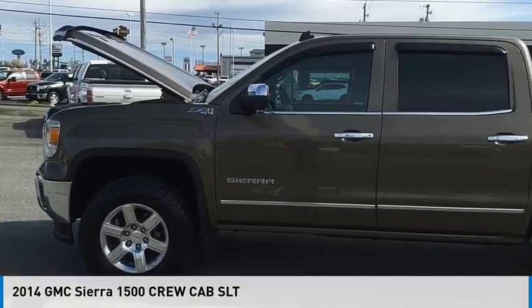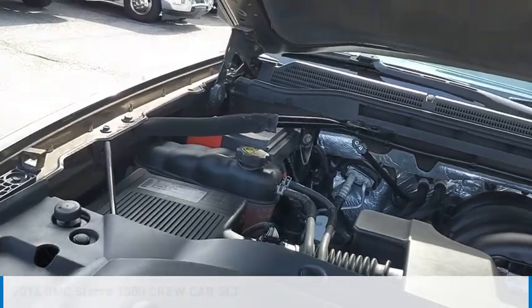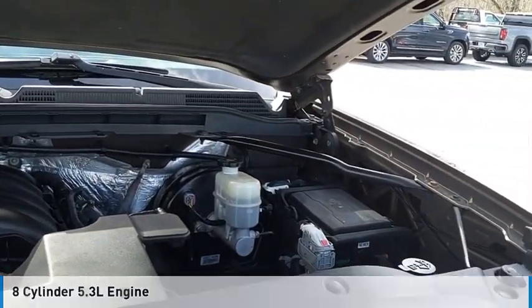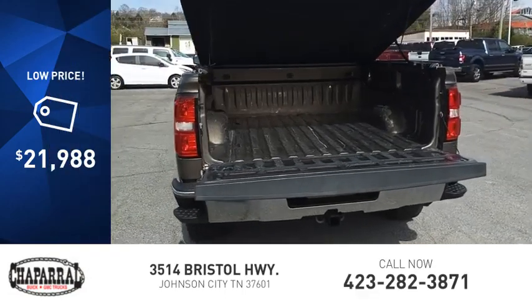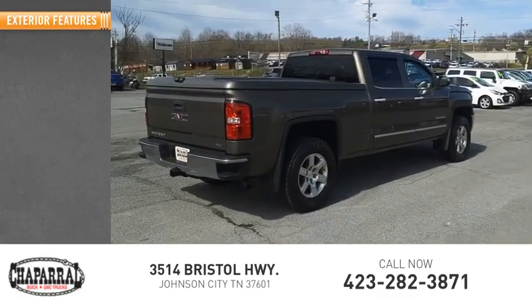Come test drive the 2014 Sierra 1500. This vehicle is powered by a four-wheel drive, eight-cylinder 5.3-liter engine and is priced below twenty-five thousand dollars. This vehicle has less than 150,000 miles.